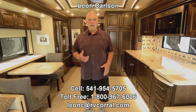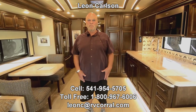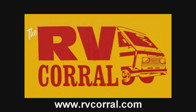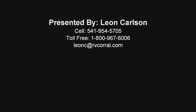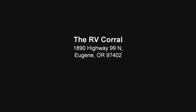So I'm kind of the Art Deco generation. This is Art Deco by Ralph Lauren, but for me, Art Deco was so long ago I don't even remember what it was. I guess this is what it is. Anyway, give me a call — Leon Carlson, 541-954-5705. Thank you for viewing the video.